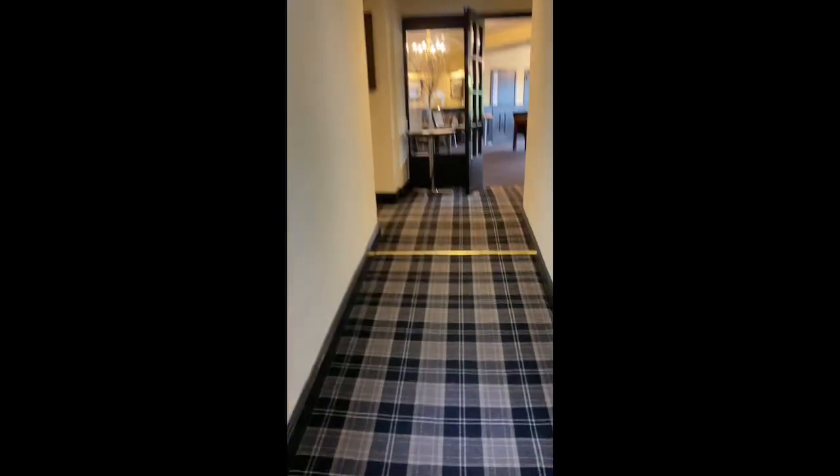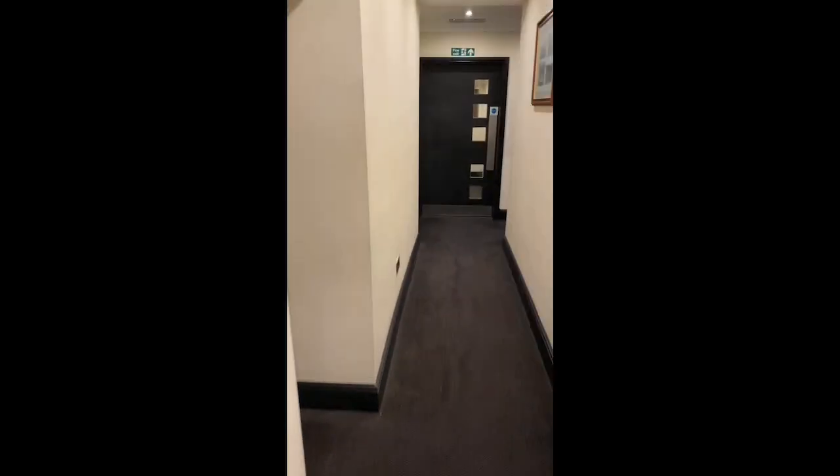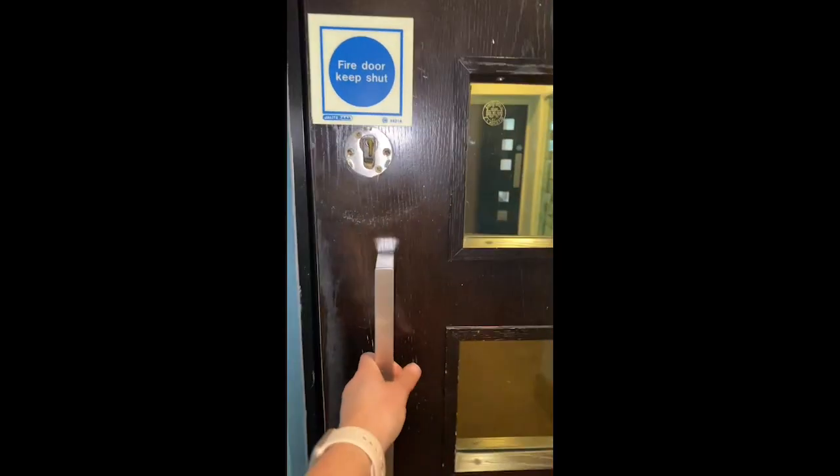Follow our way through the hotel and try to keep to the left as you go through all the corridors heading down towards the leisure area. We've shortly arrived through to the reception in the leisure area — again, just keep yourself to the left as you move through.